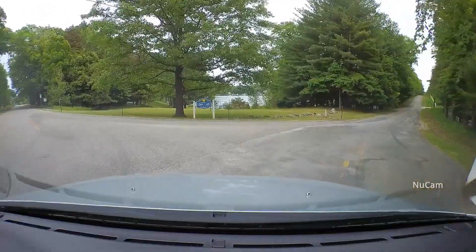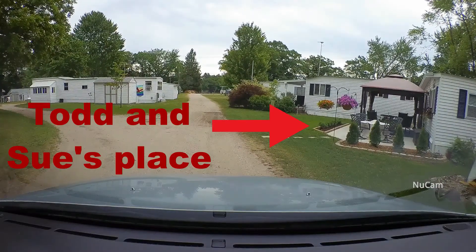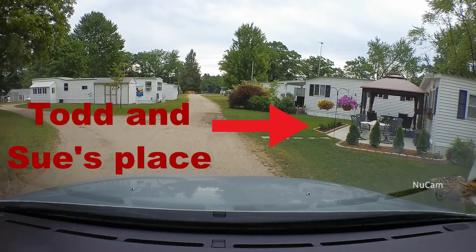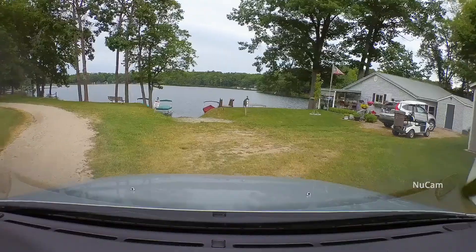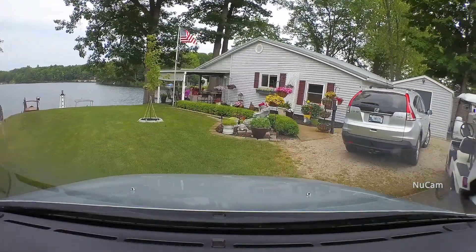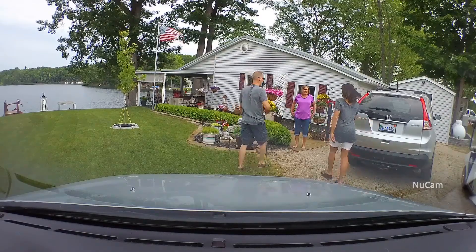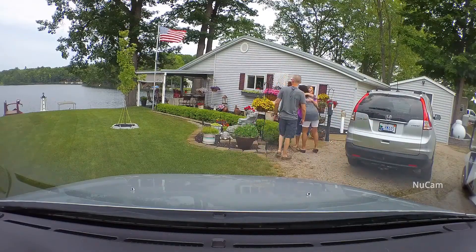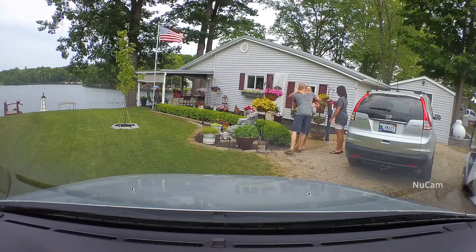We're close — ready to roll into Loon Lake, you can see the sign right there. This is Todd and Sue's in-laws' place right here on the right. Oh my gosh, look at that canopy — that little canopy thing looks really nice. This is the in-laws' place, there they are. We better go say hi to mom.